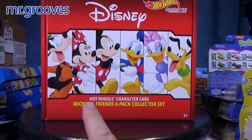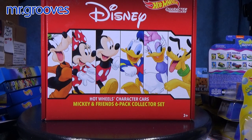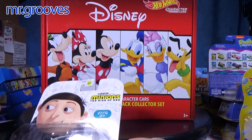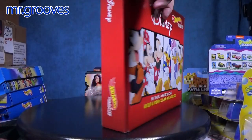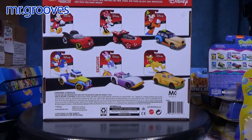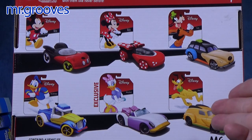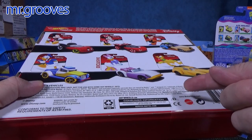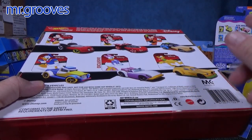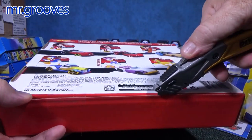I'm going to open up this Disney set right after a break. Here we have another Amazon exclusive set. Five of these cars are not exclusive, but one of them is exclusive to this set — unlike the Minions set where all six can be found in single packages. On the back of the package it shows the six cars in the set, and there's the exclusive. Maybe they'll release Daisy Duck again but in different colors.